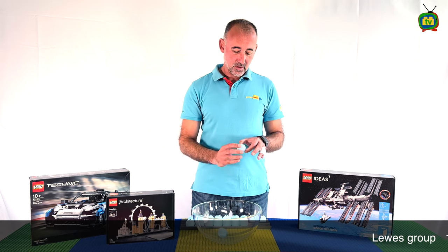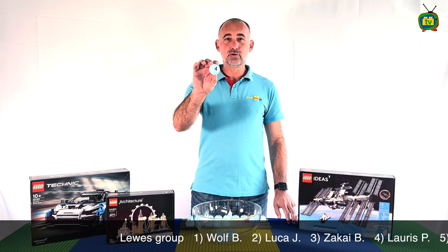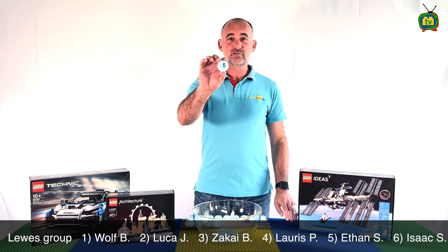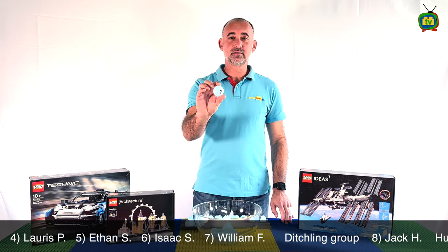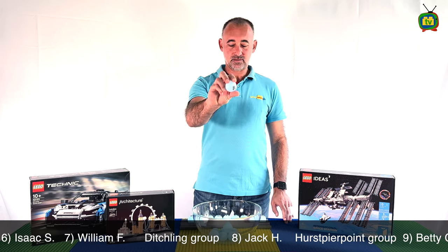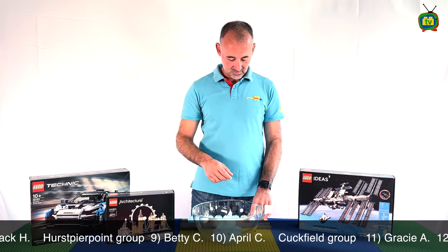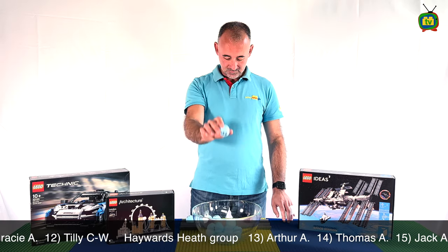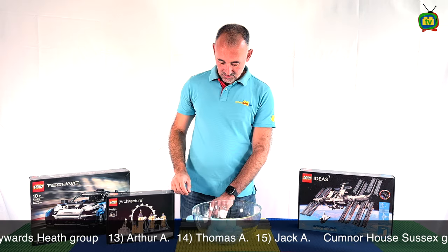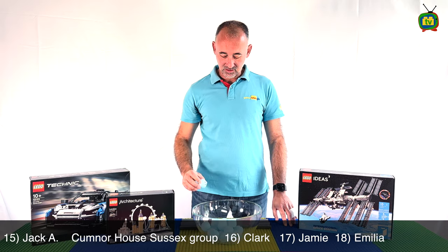Number one, number two, number three, number four, number five, number six, number seven, number eight, number nine, number 10, number 11, number 12, number 13, number 14, number 15, number 16, number 17, number 18.